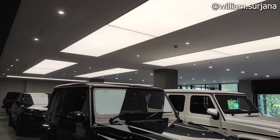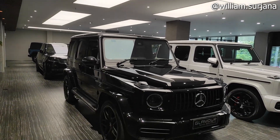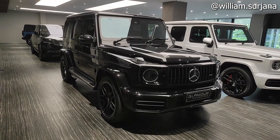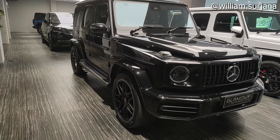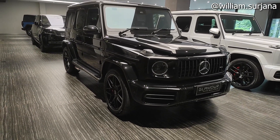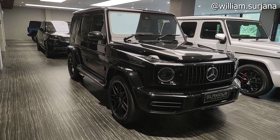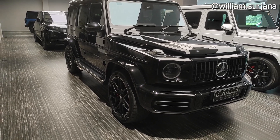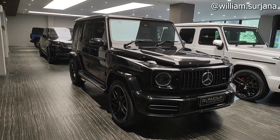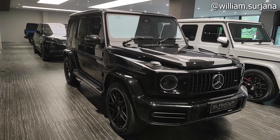Hello guys, this is the Mercedes-Benz G63 AMG, the top of the G-Class lineup, powered by a V8 Biturbo engine. For pricing options, check with Glamour Autobot TQ in Pondok Indah. You can check the details in the description.